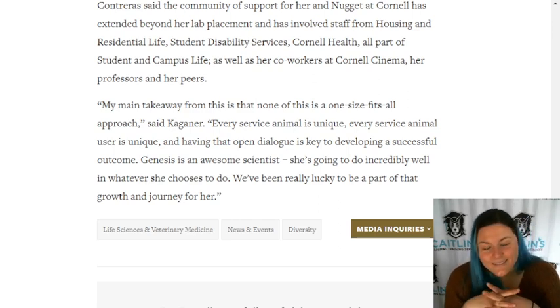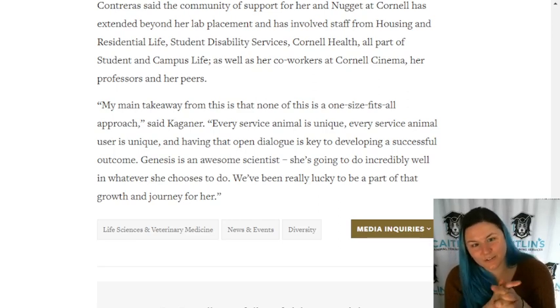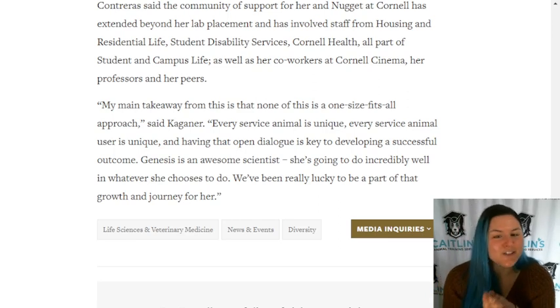My biggest takeaway: if you have a service dog and you want to go to school - Cornell, all the way.